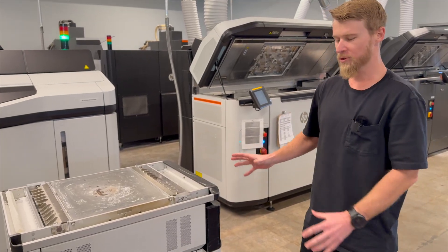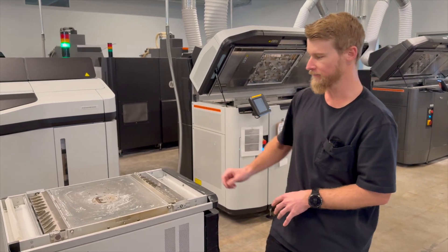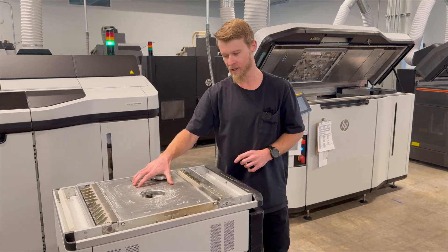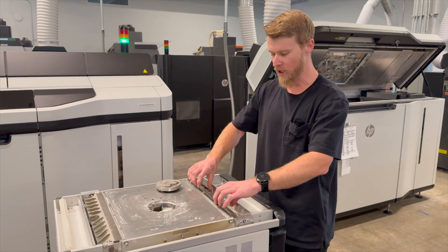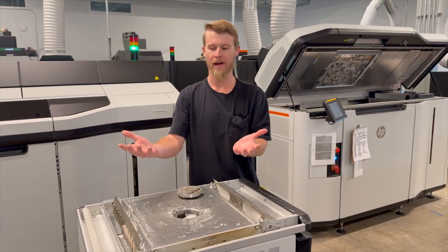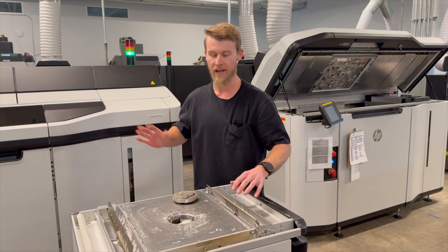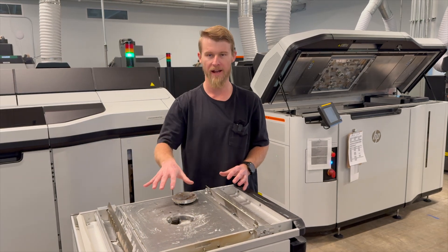This is a build unit. This is what contains all of the powder and does all of the powder handling for the machine. Underneath the build plate, this entire volume is full of powder, and after every layer there are two screws on either side that bring that powder up to the top. These vanes spread it across and then the machine spreads the powder across the entire area.